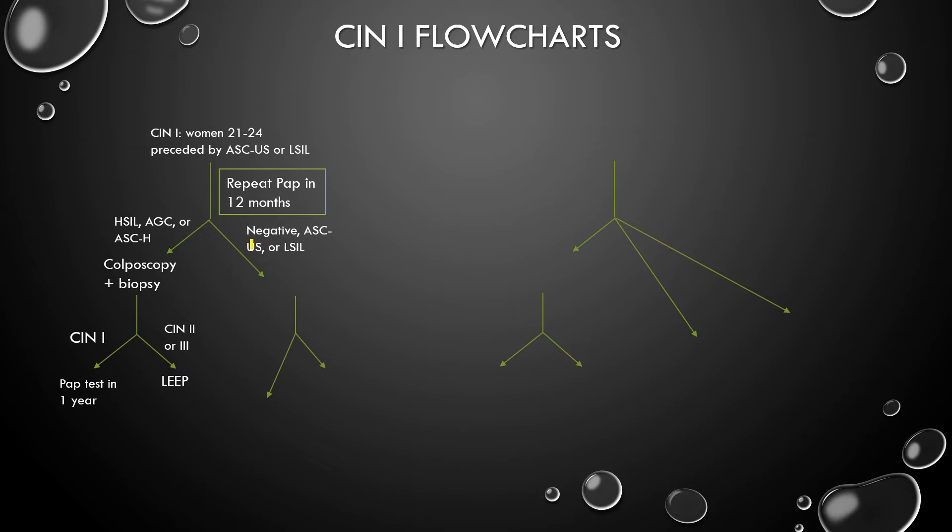What if you have a negative PAP smear, ASCUS, or LSIL? Now you repeat the PAP test in one year. And if you're greater than or equal to ASCUS in this repeat PAP test, you go to colposcopy. And if you're negative in this PAP test, you go back to routine screening. So if you have negative or low-grade lesions on the PAP smear in 12 months, you repeat it. If it's ASCUS or greater, you go to colposcopy.